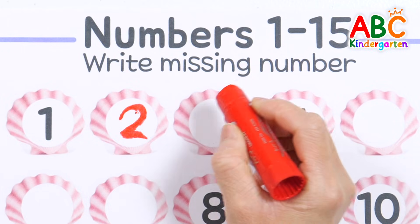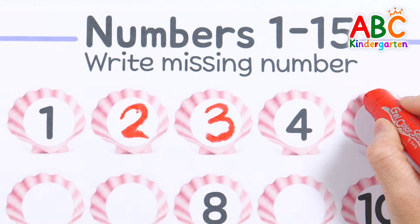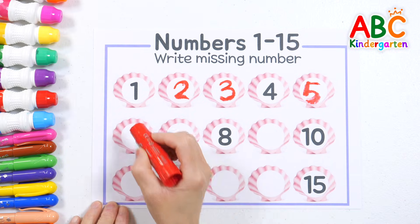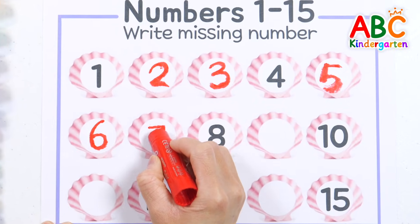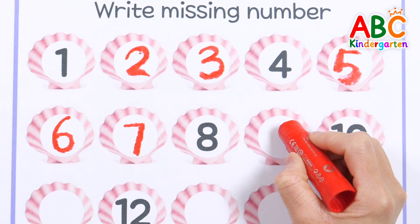Now let's count again today. 1, 2, touch your nose, 3, 4, tap your face. 5, so high, 7, 8, reach the sky, 9, 10, spin around. Sit back down upon the ground.